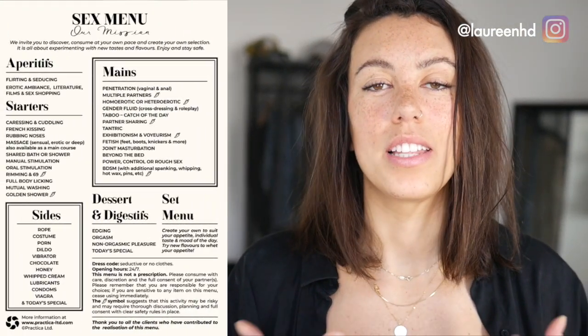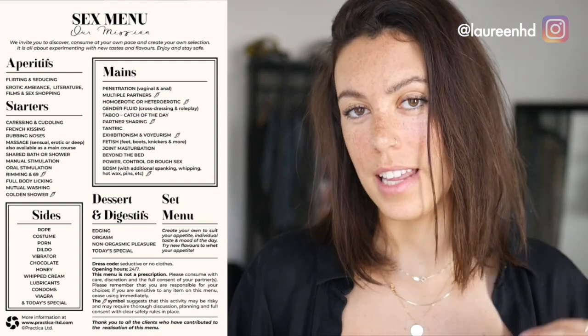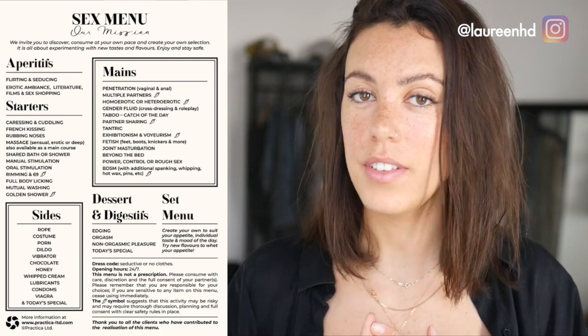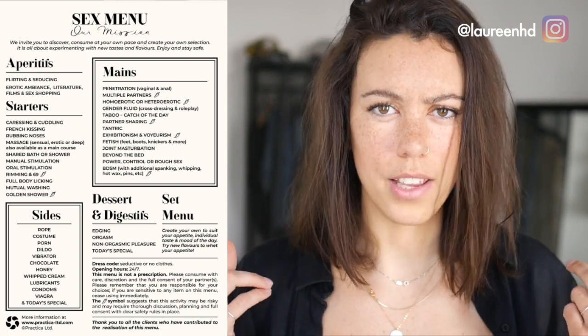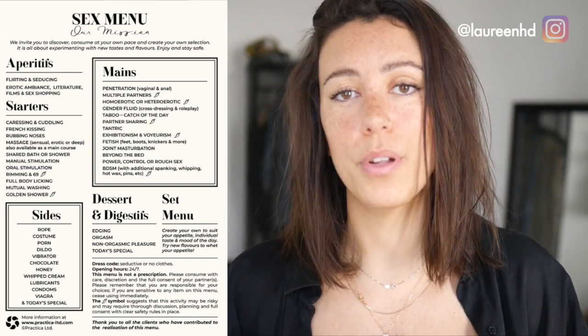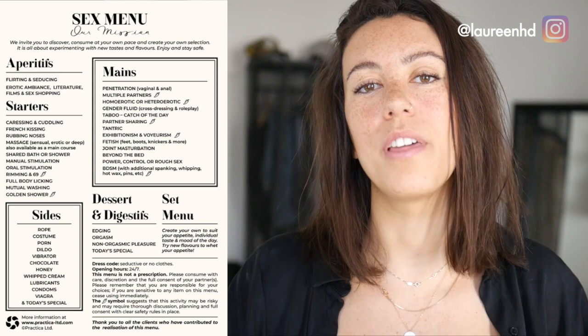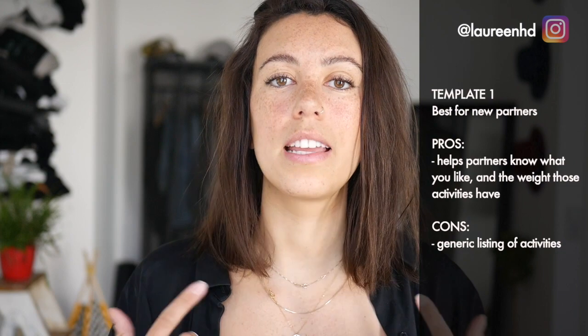Let's review a few templates to get your inspiration going. This first menu I found online follows the typical framework of a regular menu — it has appetizers, starters, and mains. It gives your partners a good idea of the type of activities you're into and the weight that each activity has for you. For example, foreplay can be a main for some people and an appetizer for others, and your partners can't know that if you don't tell them. It can help them orchestrate your sexual crescendo. This is more of an à la carte menu, invaluable for partners to know what to pick and choose from.